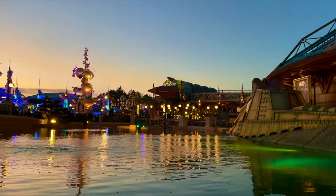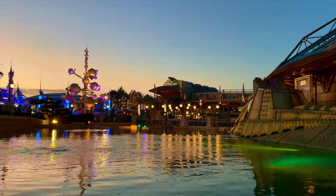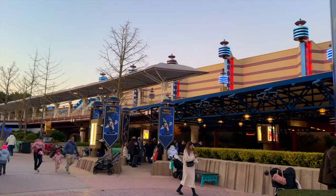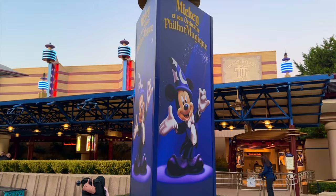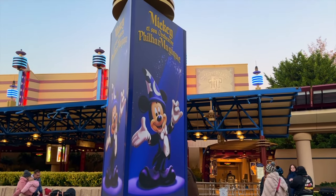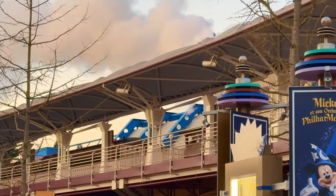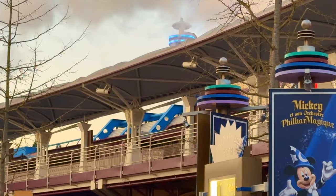Let's start by going into the Disneyland Park, and after making our way through Main Street, turn right into Discoveryland. At the back of the land you will find the Discoveryland Theater. First fun fact of the day: when it opened, this theater was actually known as Cinemagique — a name most famous because of the show that would later open with the second gate, Walt Disney Studios Park, a decade later. Inside, you can currently experience the Mickey's Fill Our Magic 4D show, but the theater has hosted a number of different shows over the years.